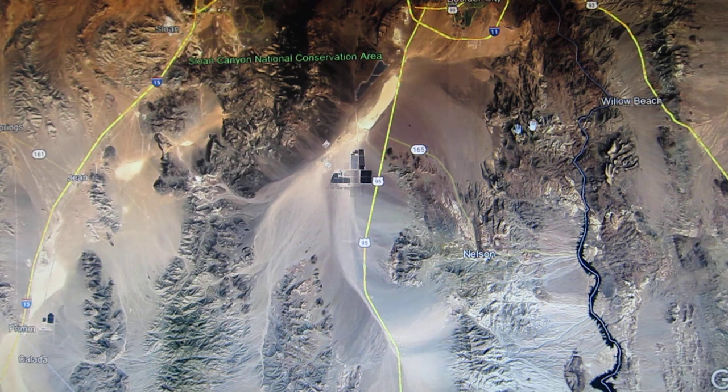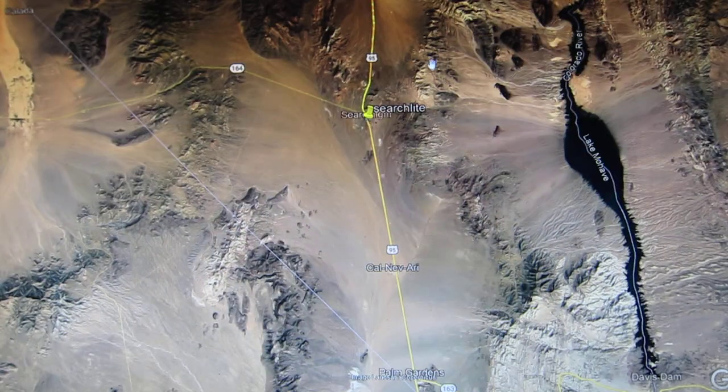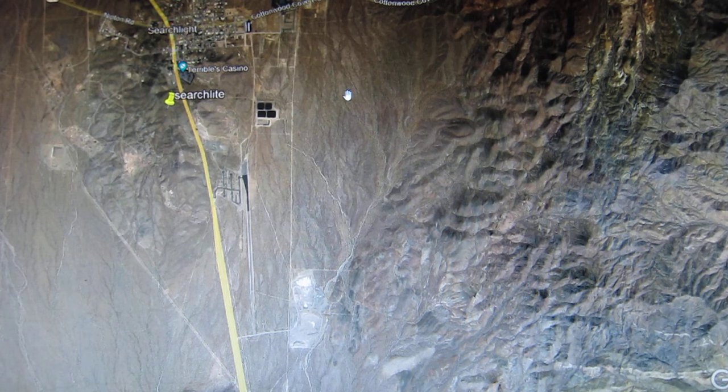Now down here near Searchlight, this is all volcanics — no limestone. Searchlight was a huge mining operation, the biggest in the country back then, because this is exposed volcanic rock. See how the mountain peaks aren't that high? That's because all these volcanics have been eroded away. That's how they get at the gold. You don't go up on top of a volcano and drill down hoping to find gold — you gotta wait a few million years until everything has been eroded away. Look at the colors — that's where the gold mines are.